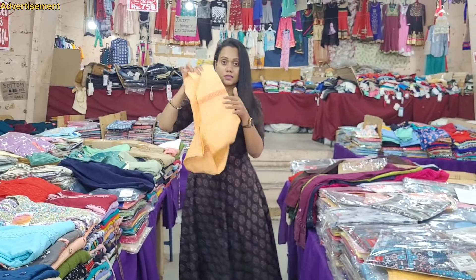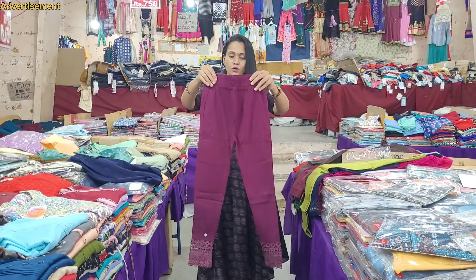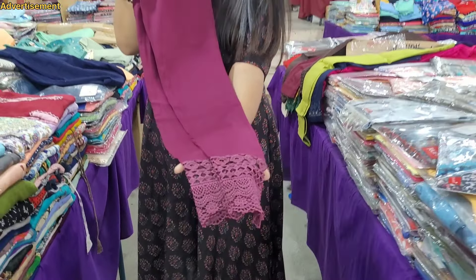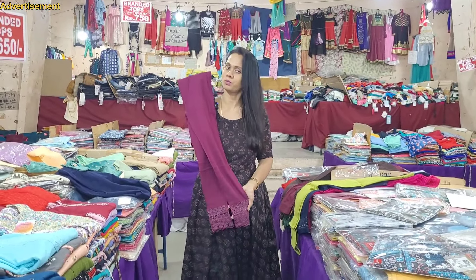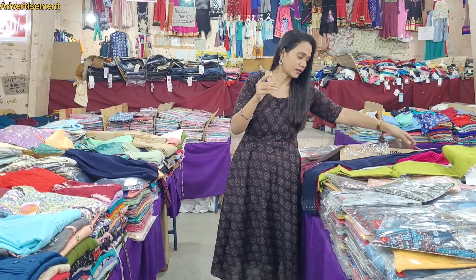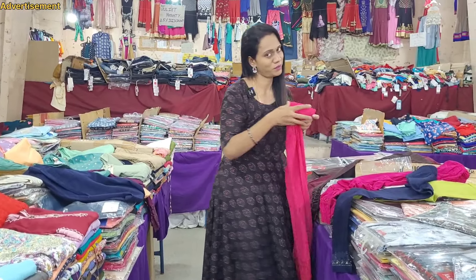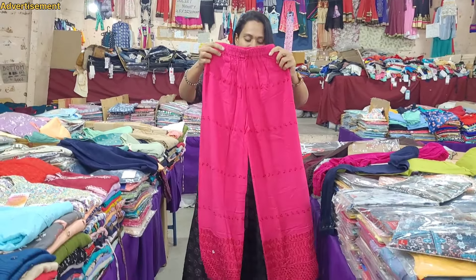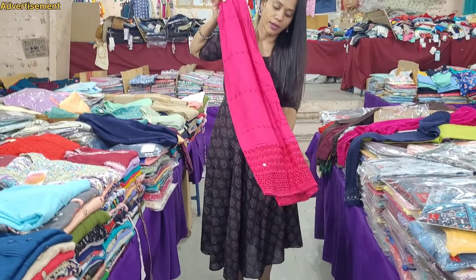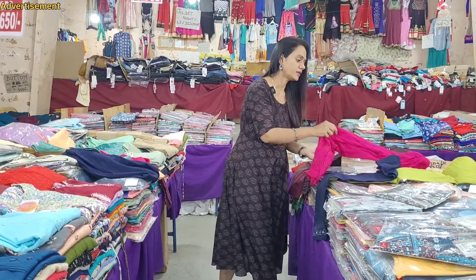We have colors in each one of these - it's just 999 rupees. If you want to check this one online, you can check it. It's not a 1099 rupees - that's why I'm going to close up. We can't do it online for this price. There are many different varieties.